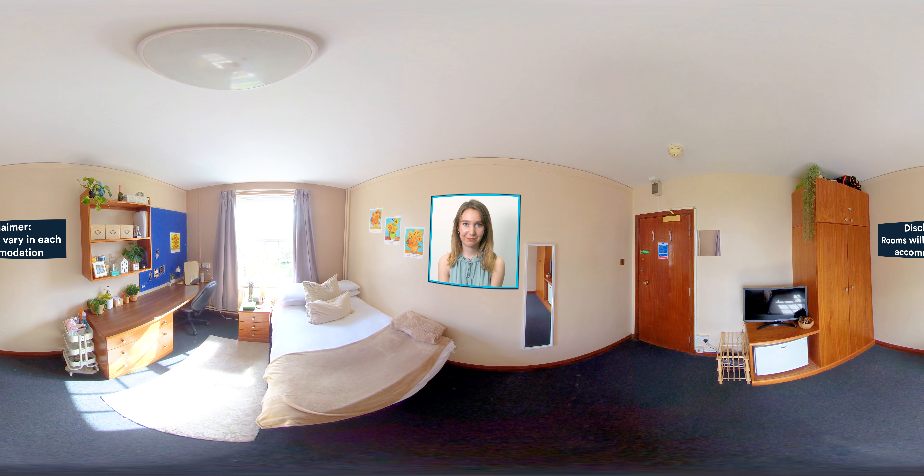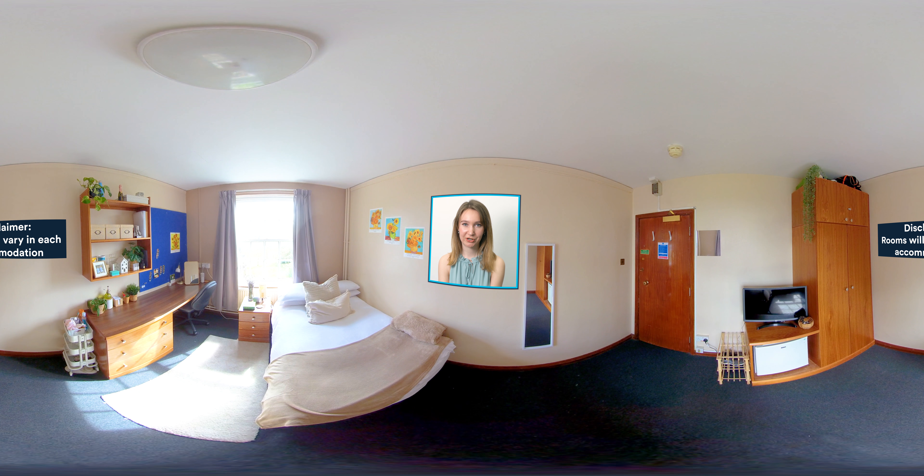This room type is a shared bathroom. It comes with a three-quarter size bed, a large wardrobe for all your clothes and lots of storage space for all your belongings. There's a study desk here,